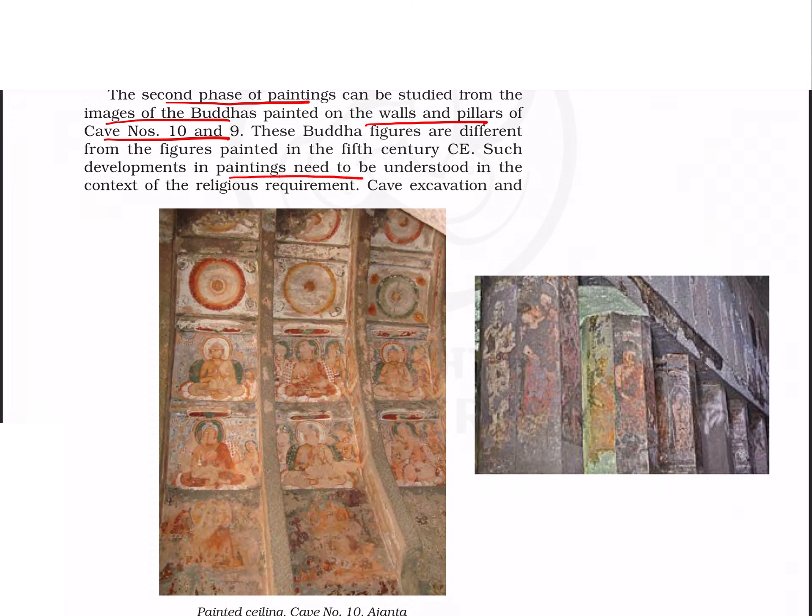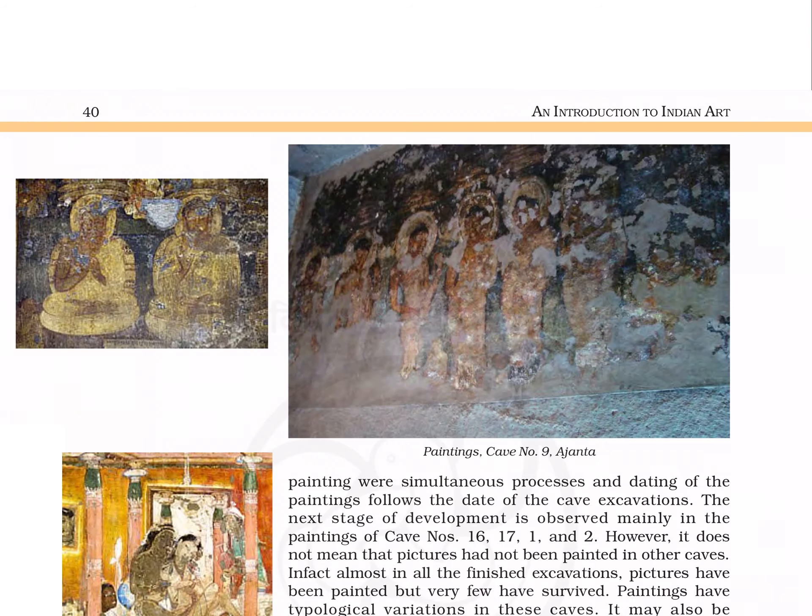The second phase of paintings can be studied from caves 10 and 9 again. Buddha images were painted on walls and pillars, seeming to be in the context of religious requirements. This is the painted ceiling in cave number 10, the pillars in cave number 10, and the painting in cave number 9.